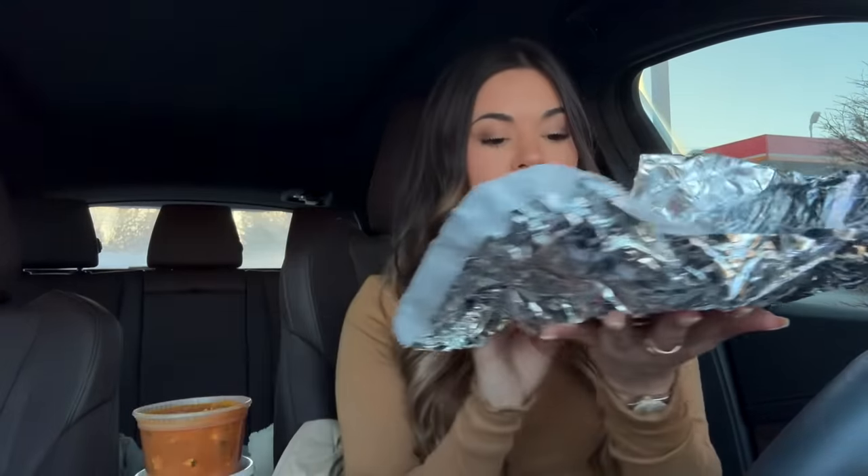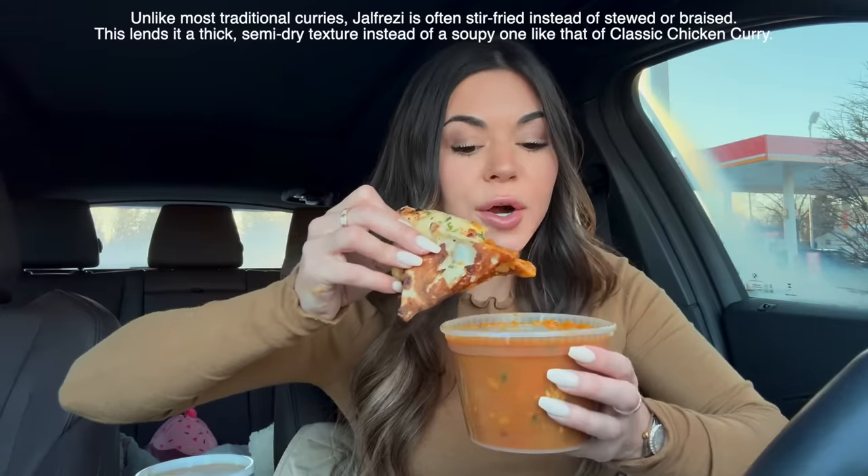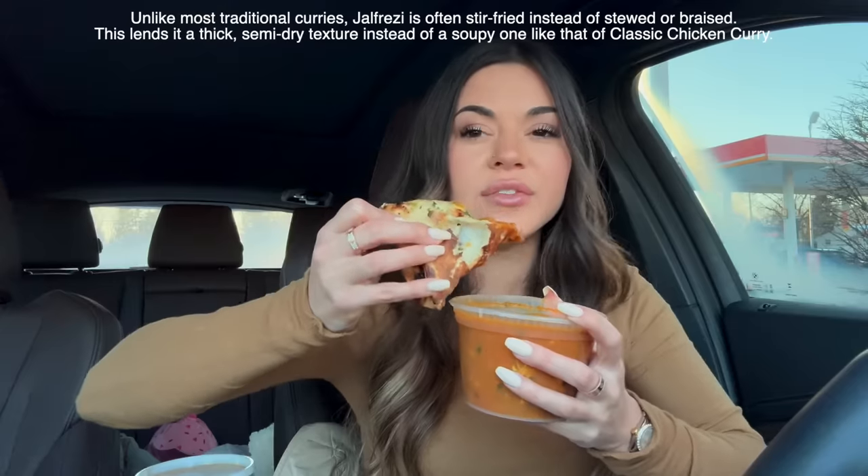We need to open up the garlic naan. Let me know down in the comments what your favorite Indian food is — I think mine is chicken tikka masala with the garlic naan of course. Look at that, that is beautiful, smells so good and garlicky. I love garlic. I made vodka pasta last night and I had no garlic, but it was still really really good.